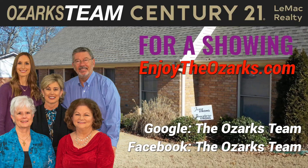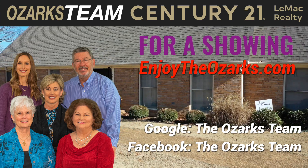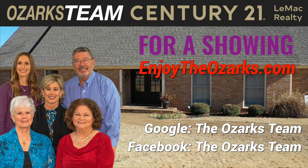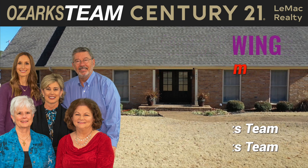To find out more about this beautiful home or to schedule a showing, go to enjoytheozarks.com. On Google or Facebook, search for The Ozarks Team — Century 21 Lee Mack Realty, 1024 Highway 62B East in Mountain Home, Arkansas.